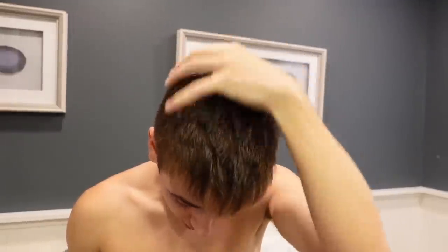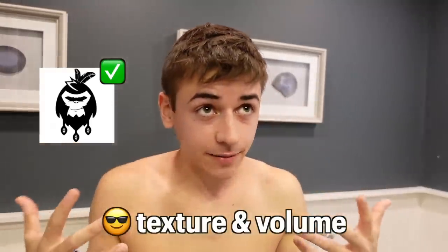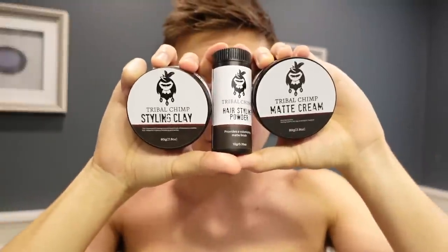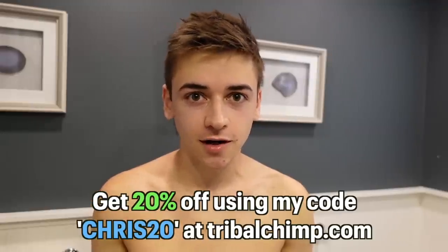Tribal Chimp is a hair product company that makes affordable and quality products. Today I'm going to show you how I use it to take my hair from this to this. Now that I'm out of the shower, this is what my hair looks like when it's dry — not a lot of texture, very flat. I love using my favorite product from Tribal Chimp: the hair styling powder. All you have to do is sprinkle it in your hair and it instantly adds so much texture. It's not flat anymore — there's a lot going on and it makes my hair look so much fuller. The last thing I'm going to use is the styling clay. My hair is really not even going to move — I'm shaking it and it's just going to stay like this all day. With these three hair products, you can achieve any hairstyle you want. Tribal Chimp is offering 20% off when you use my code CHRIS20 at tribalchimp.com. Thank you so much Tribal Chimp for sponsoring today's video.